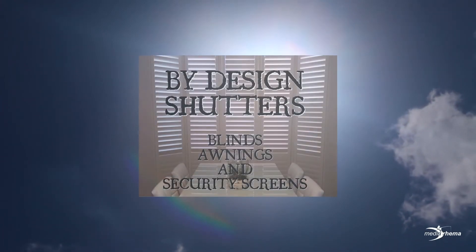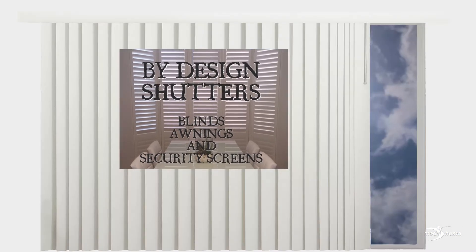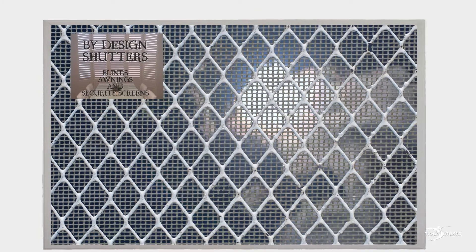Too hot or too cold? Call ByDesign Shutters. Need to block out light, ugly sights or sunshine? ByDesign Shutters also do blinds. Need to increase security? ByDesign Shutters custom makes security doors and screens.